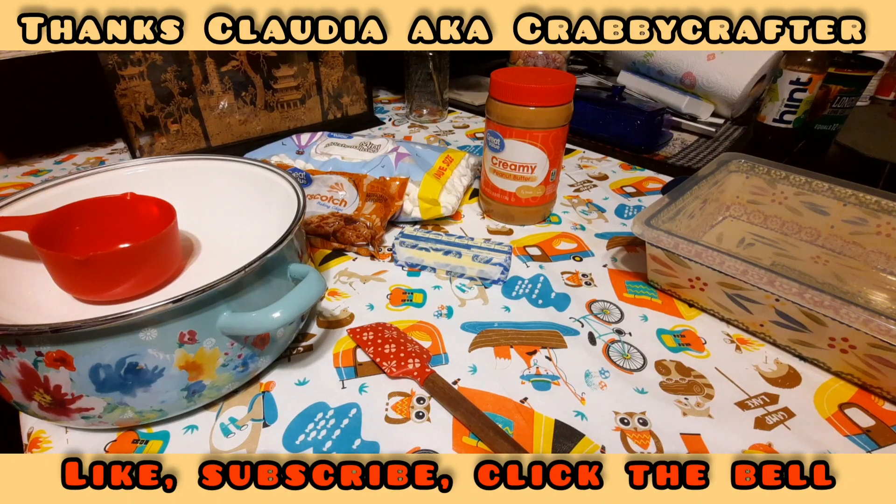Hello everybody, this is Penguin — and the chef, can't forget the chef. Anyway, we're gonna make something tonight. This is the sweet tooth item that I've been talking about, that I've been trying to make and then get distracted, trying to make and get distracted.